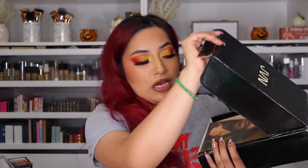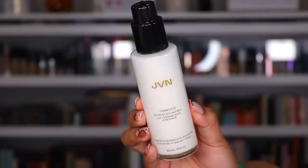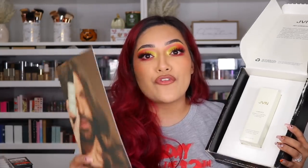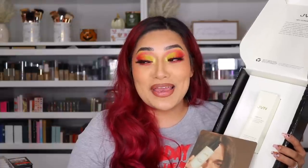This is JVN — I hope I'm saying it correctly. This is my second PR package from them. Thank you so much. This is a complete blowout styling milk. This works amazing — I already tried it out. It works so freaking good and my hair feels amazing. I am so glad that I got their products. I'll definitely do a hair tutorial for you guys. I really, really like it. Thank you so much.